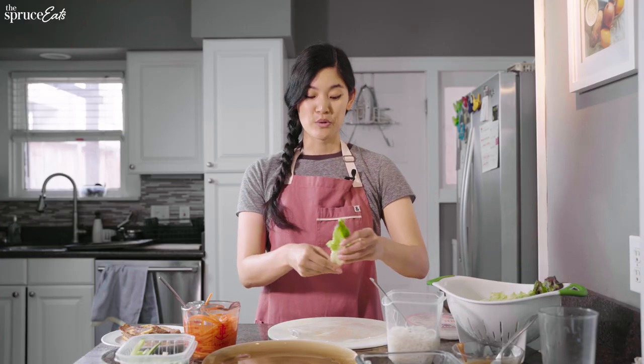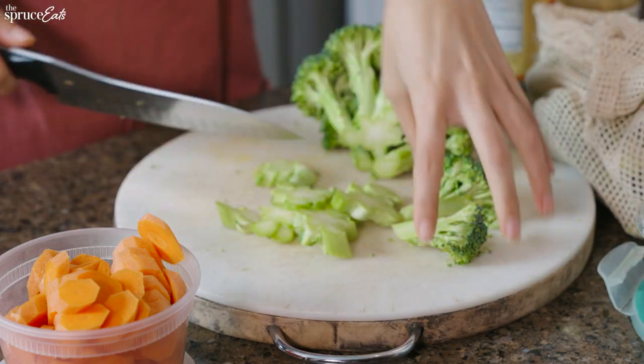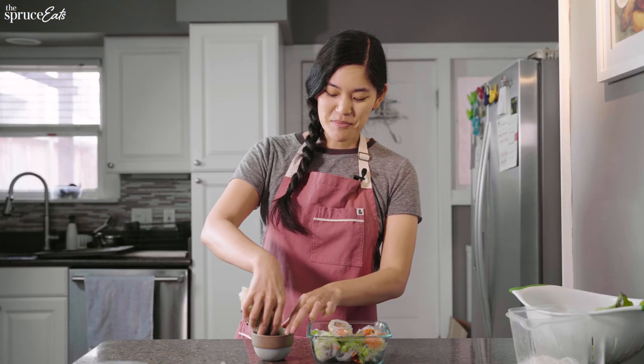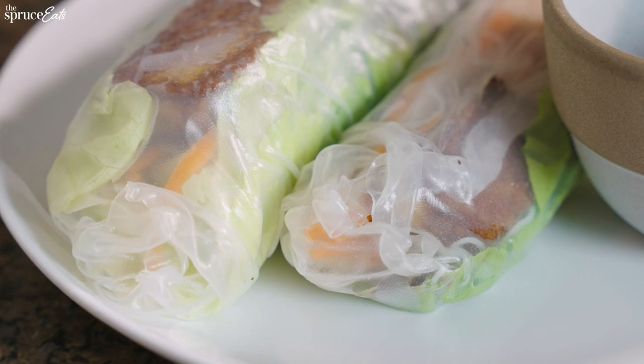My least favorite part of meal prepping is definitely the cleaning — I hate washing dishes, which is why you've seen me use a lot of shortcuts to minimize dishes. But the bonus of meal prepping is that I only have to do dishes one day a week. Even if you don't have time for a full meal prep, just do a mini one — like cutting some broccoli into florets so you'll actually cook it during the week. I love these spring rolls because you get so much flavor from the dipping sauce with so many veggies packed in, plus the tofu for protein. It's just such a nice light summer meal.